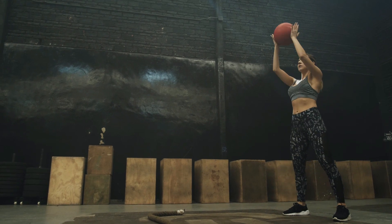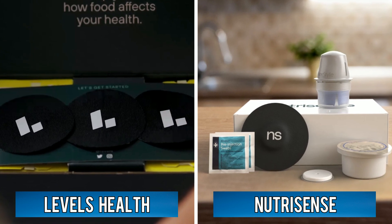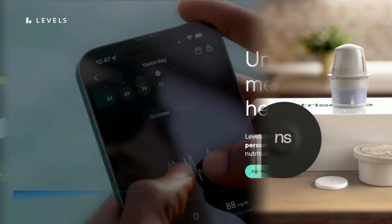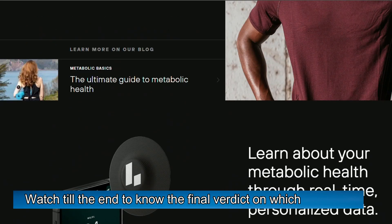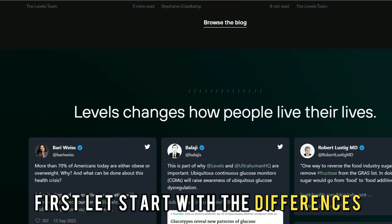Hi guys, this is Sarah from The Savvy Professor. In today's video, I'll discuss the differences between Levels Health and NutriSense. Watch till the end to know the final verdict on which is better. But first, let's start with the differences.